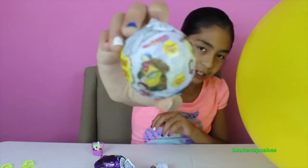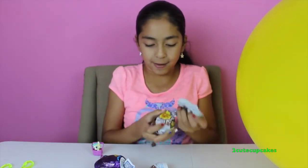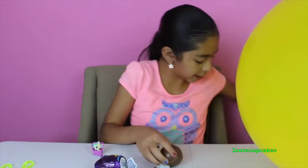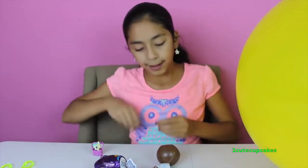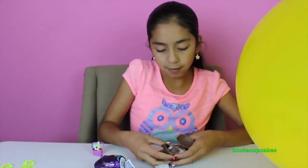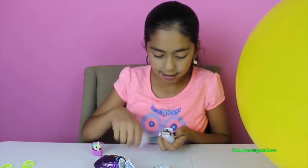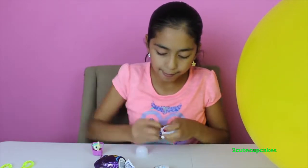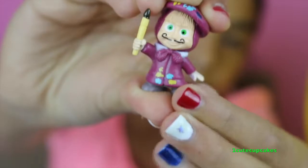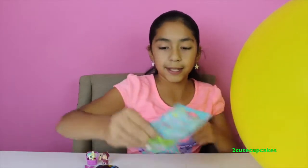Now let's open some Chupa Chups — Masha and the Bear. Open it up. Oh, some chocolate fell — we can try that later. Let's see who we got. We got Masha! So cute, and she has a mustache, you guys.